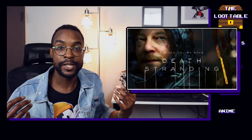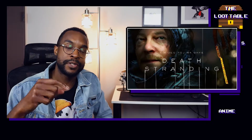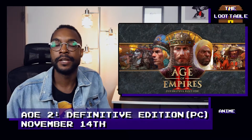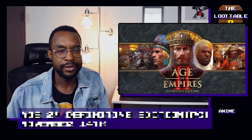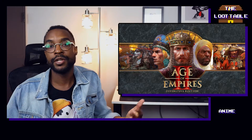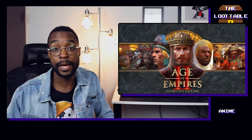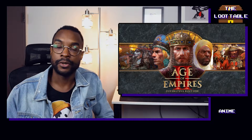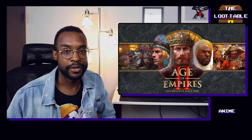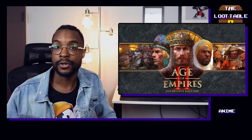If you can explain what Death Stranding is about, leave some comments below and let us know what to expect. Next up, Age of Empires 2 Definitive Edition on November 14th. Age of Empires 2 is easily one of the top three best RTS games of all time in my opinion — the other two being Command & Conquer Red Alert and Warcraft 3 from the pre-Tencent Blizzard days. Let me know in the comments what your top three RTS games are. If you're looking for a brand new Age of Empires 2 to pick up, November 14th on PC.